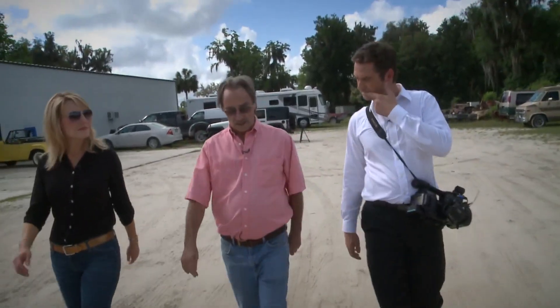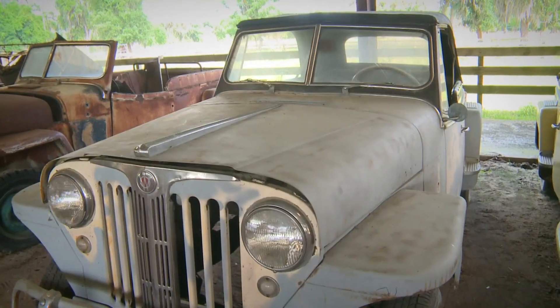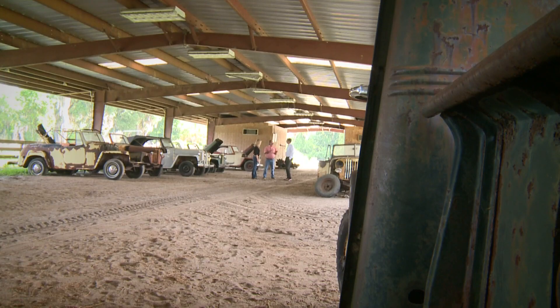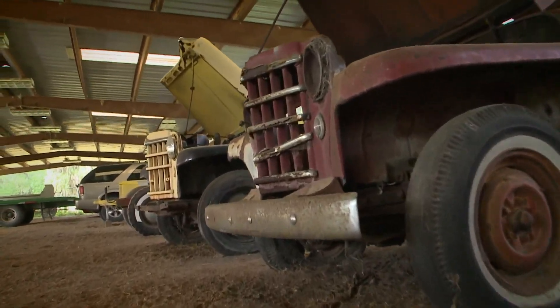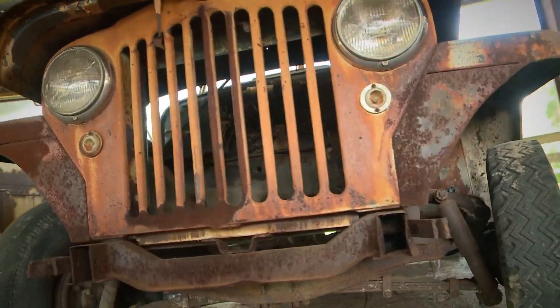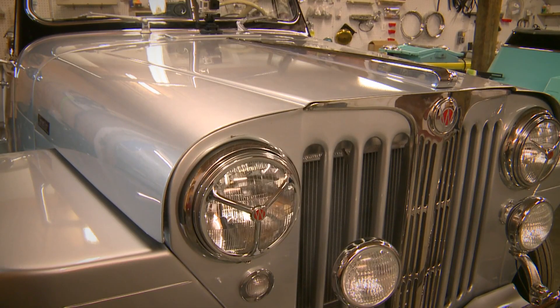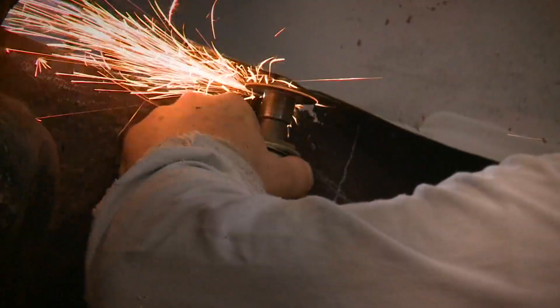I'm going to take you out here in the barn and show you some Jeepsters that have been stored in barns and warehouses for 30, 40 years. We've got about 15 or 20 of them waiting in line out here to be restored. That's what Jeepster Jim does — he sees what these old rusty classics can be. He looks at them and says it's like gold, and restores them into shining beauty. He has five miracle workers and the rust just goes away.